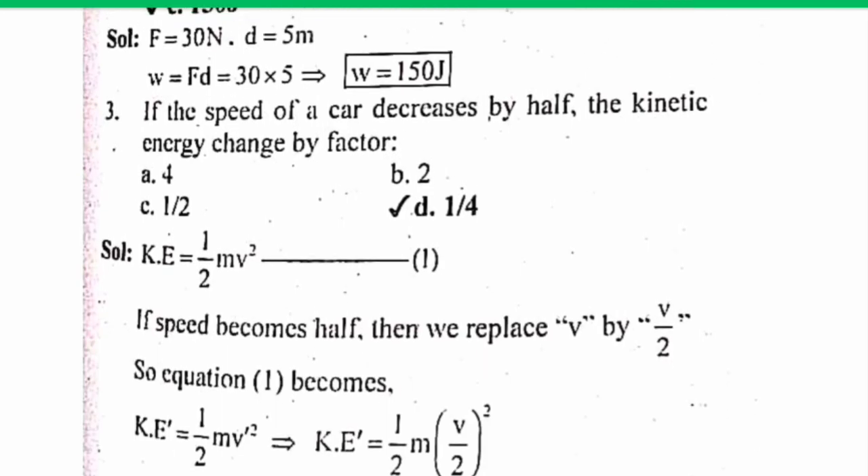Work done will be zero when the angle between the force and displacement is — as we know, work W = F·d·cosθ. When θ = 90°, cos90° = 0, so work will be zero. The correct answer is D: 90 degrees. A 30 Newton force is exerted and the trolley moves a displacement of 5 meters in the direction of the force. The work done is — the correct answer is C: 150 Joules. If the speed of a car decreases by half, the kinetic energy changes by — since KE = ½mv², the correct answer is D: 1/4.